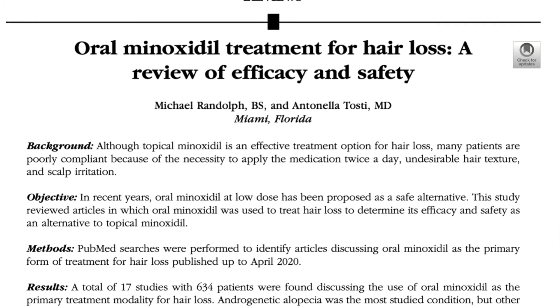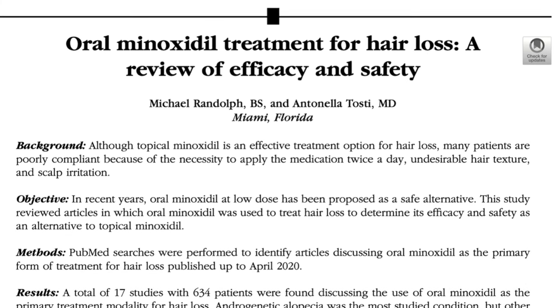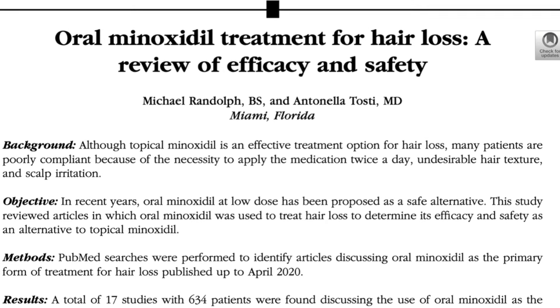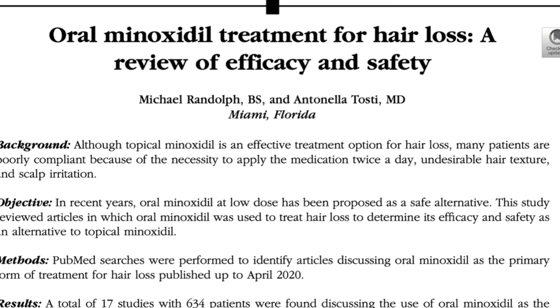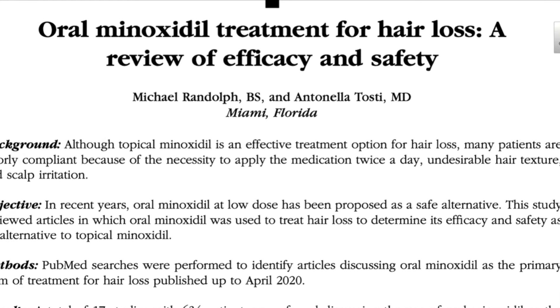This review article from the Journal of the American Academy of Dermatology looks at the use of oral minoxidil in treating hair loss due to various underlying conditions. The encouraging message is that it seems to work for hair loss due to almost any underlying condition, whether it's a scarring or non-scarring form of alopecia. The use of oral minoxidil for the treatment of hair loss has significantly increased, and firstly, many patients find oral administration more convenient than topical application of a lotion or foam.